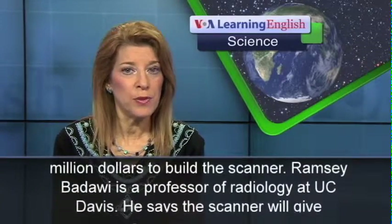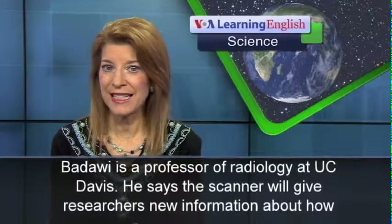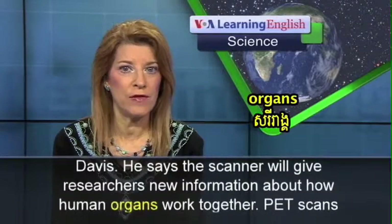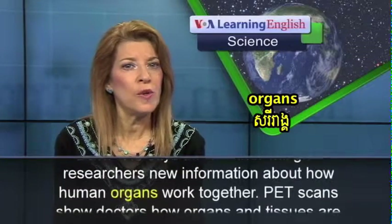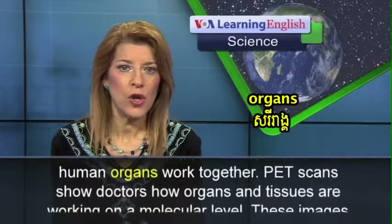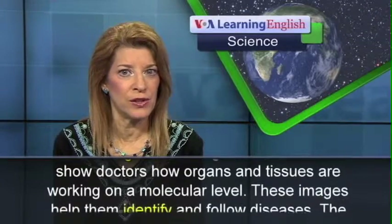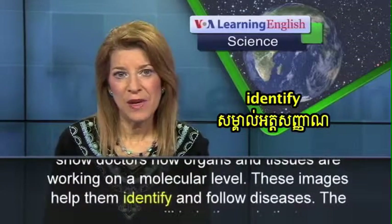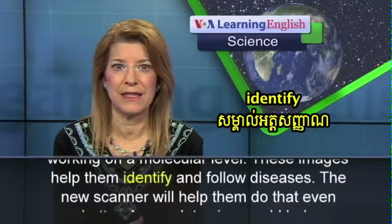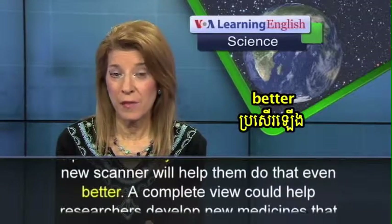Ramzi Badawi is a professor of radiology at UC Davis. He says the scanner will give researchers new information about how human organs work together. PET scans show doctors how organs and tissues are working on a molecular level. These images help them identify and follow diseases. The new scanner will help them do that even better.